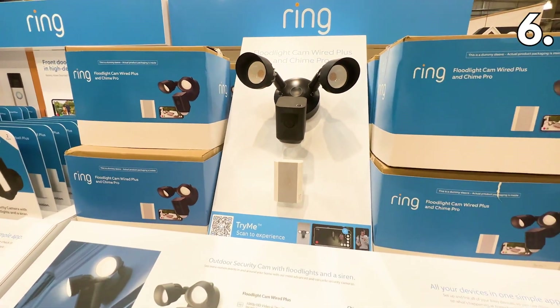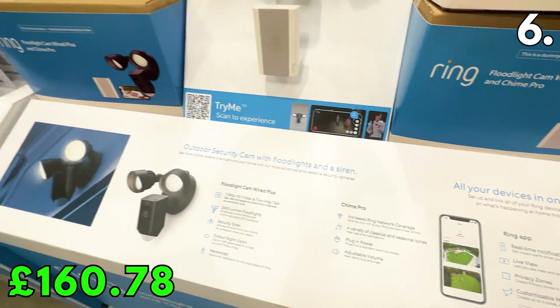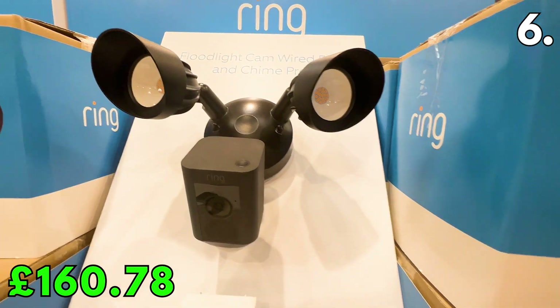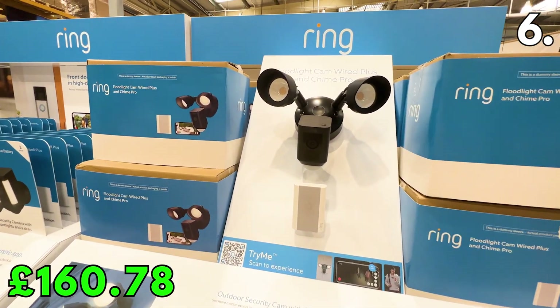If you're looking to light up and secure your home in one, this Ring floodlight at £160.78 has a great design and includes their Chime Pro doorbell, featuring 1080p HD video and two-way talk.